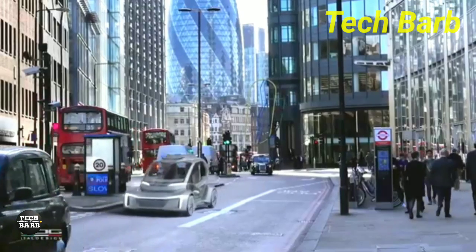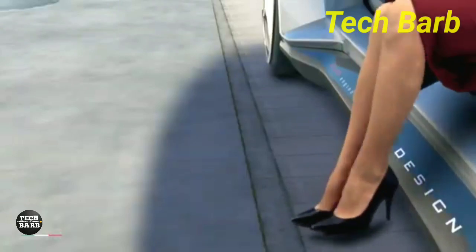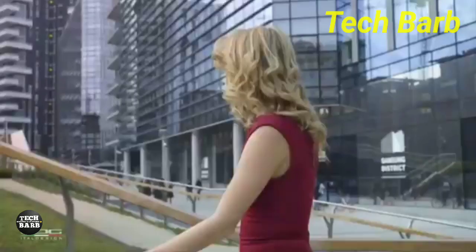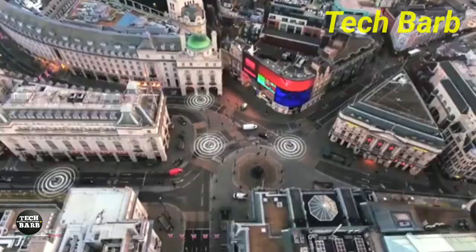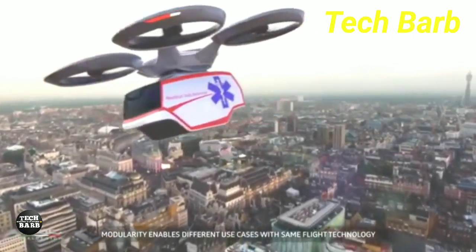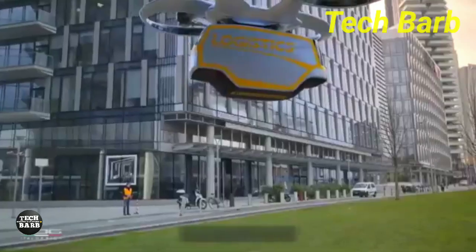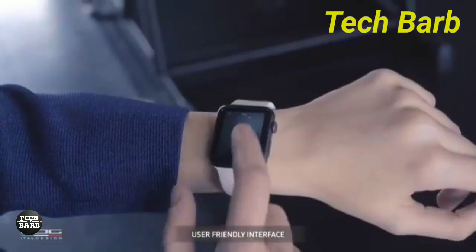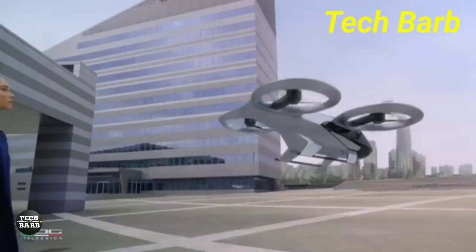With its entirely electric and automated operation, the system has great promise for lowering pollutants and traffic in metropolitan areas. There has been no official announcement of pricing for the Pop-up Next, as of yet, since it is still in the conceptual phase. The picture shows a possible future of transportation, in which personal transportation and public transit become increasingly integrated, resulting in a more efficient and harmonious mobility ecology.